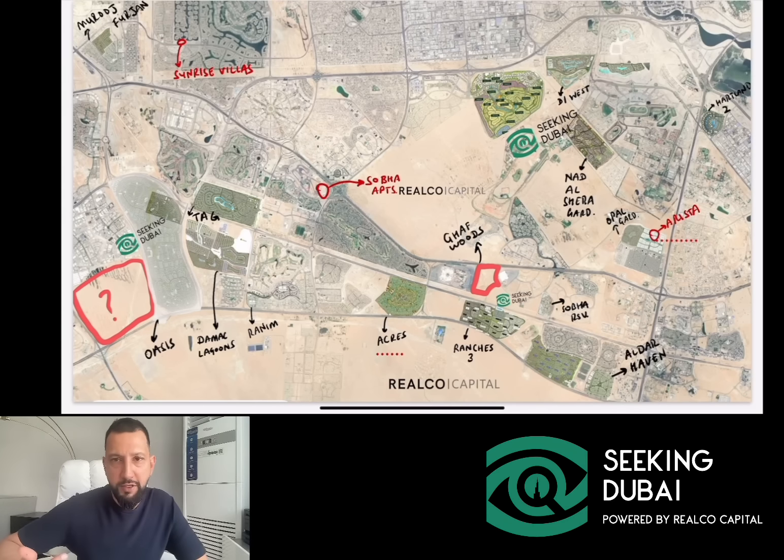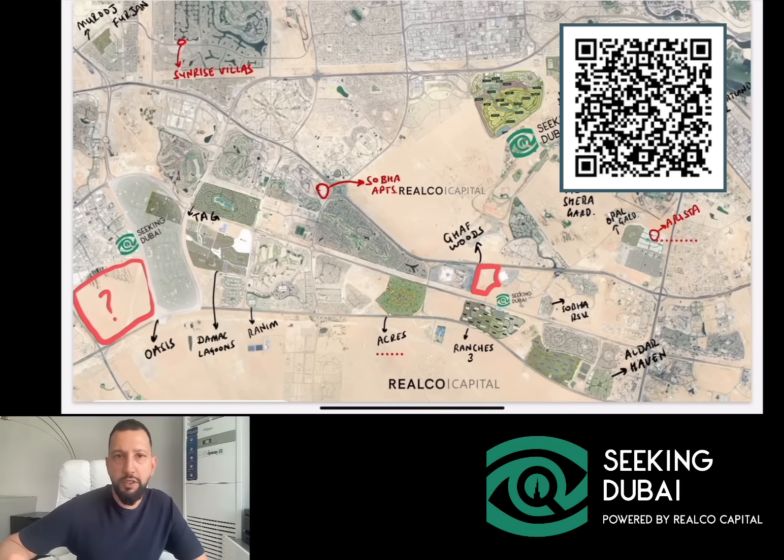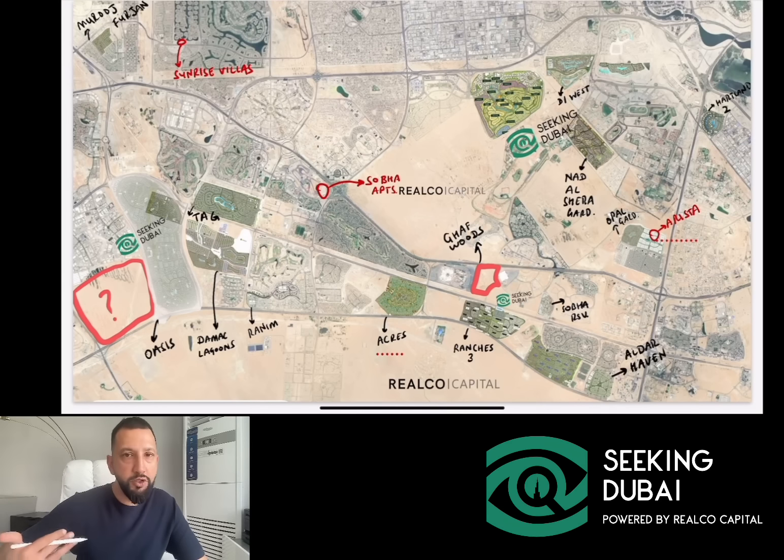That should give you some perspective on the market. If you want to discuss any of these things in more detail, please don't hesitate to reach out to us. We'll try to make a series of videos like this, zooming into different parts of Dubai and giving you quick updates on what's happening in the market. If you find this useful, please do consider subscribing or sending us a comment so that we know we're adding some value to you. Thank you very much, take care.